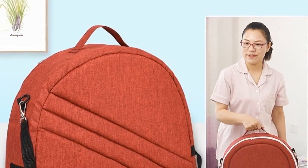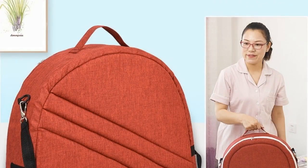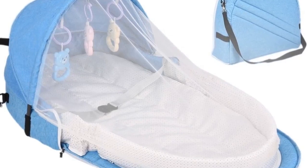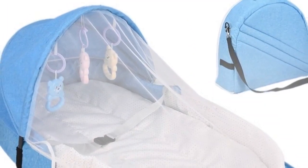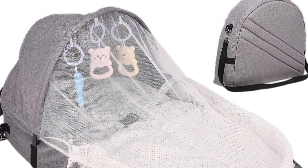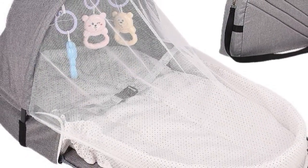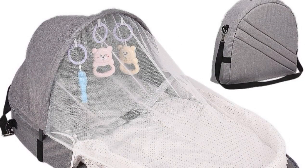Roduck: item type baby portable backpack bed, material bed cotton, backpack flax, toy ABS eco-friendly plastic. Colors: red, blue, gray. Age 0 to 1 year old, occasion all occasions, pattern solid, features portable. Safety materials: baby mosquito tent beds use certified non-toxic lead-free materials that are safe for babies.